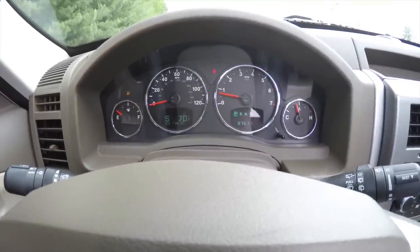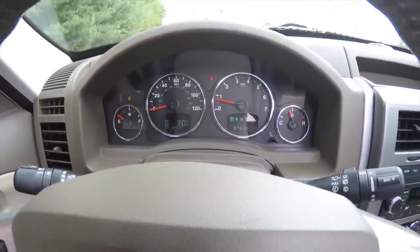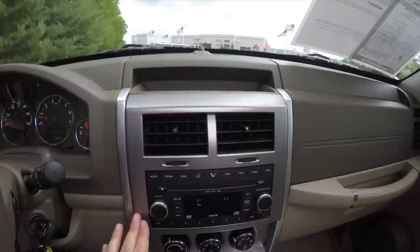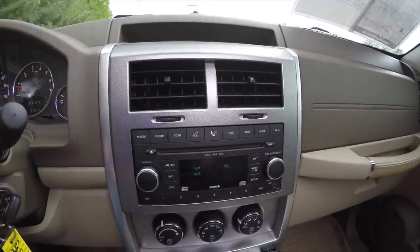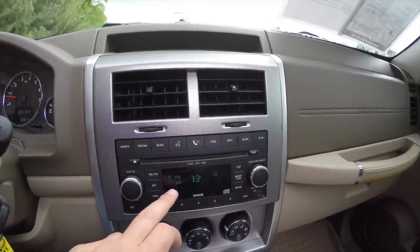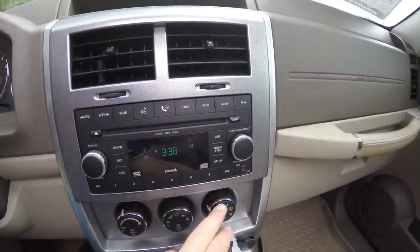This vehicle currently has 87,611 miles on it. Moving down the center stack, you have a textured brushed aluminum-look instrument panel trim, AM/FM six-disc CD changer with MP3 playback, and also an auxiliary input jack.